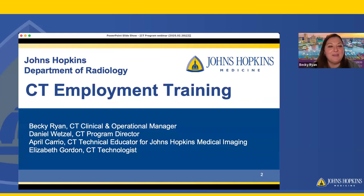My name is Becky Ryan. I'm the CT Clinical and Operations Manager. I'm joined today by Daniel Wetzel, our CT Program Director; April Cario, our CT Technical Educator for JHMI, Johns Hopkins Medical Imaging; and Elizabeth Gordon, one of our CT Technologists.